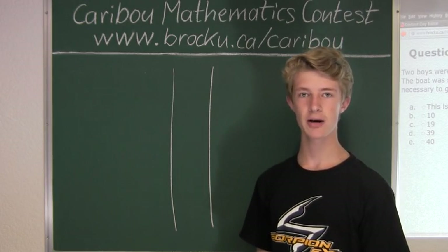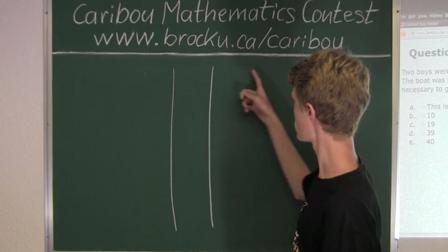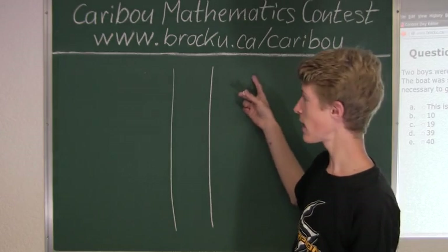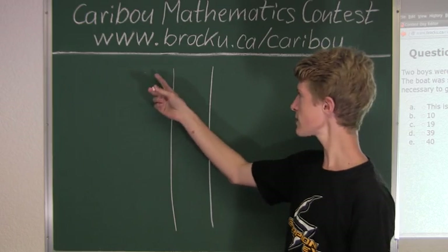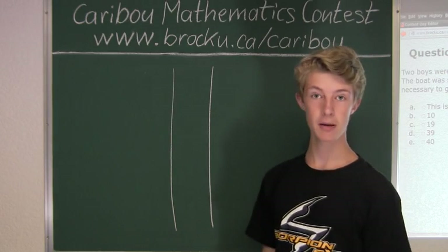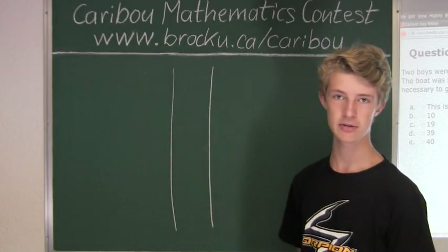So we know it must be possibility three: the two boys rowing to the other side of the river.